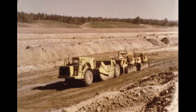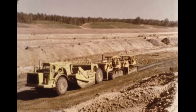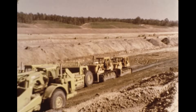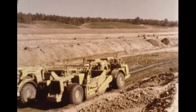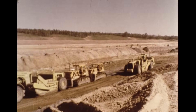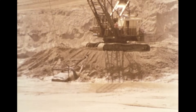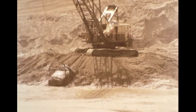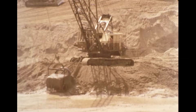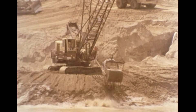Rubber-tired scrapers often needed assistance from one or even two dozers to achieve full production. Wet ground would make the cycle time for these 24 cubic yard machines even longer. A dragline on the job could cast spoil above grade level; however, the long boom and cable arrangement created loading problems unless the trucks were carefully positioned at the bottom of the cut.